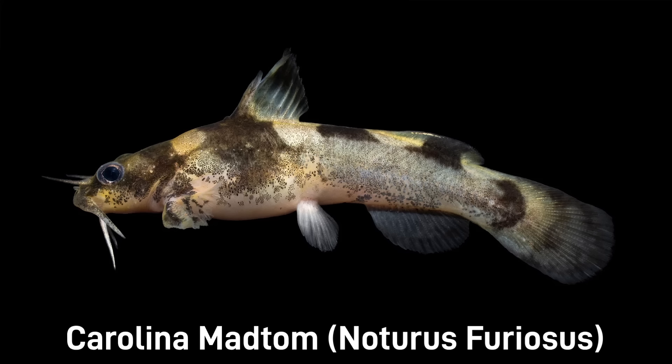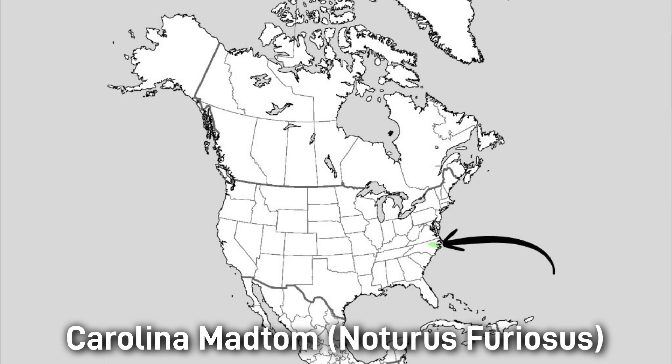The Carolina Madtom is a stout brownish fish with four dorsal saddles and blotched fins, with a size of 12 centimeters or 4.7 inches. This fish likes clear, sandy-bottomed streams with cover like logs or rocks. Its conservation status is near-threatened, and its range is in the Neuse and Tar River basins in North Carolina. This fish is under pressure from habitat fragmentation.